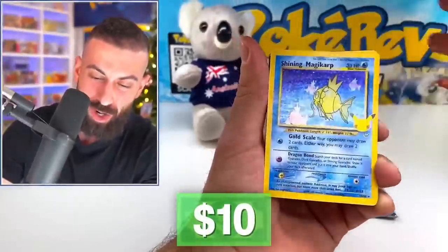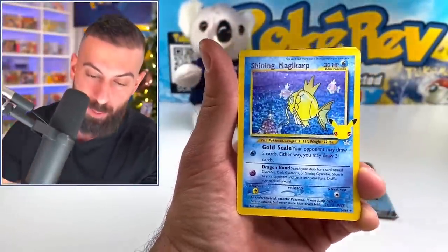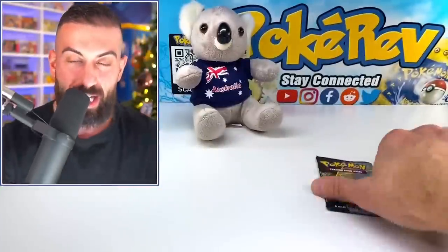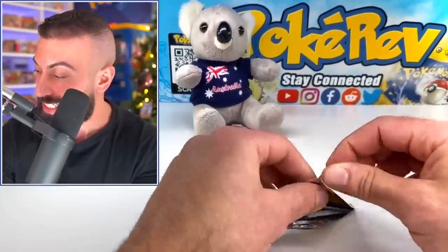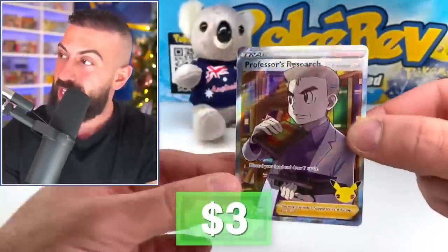Got a crown on — a Shining Magikarp card! How are you going to give me that out of this third pack? That thing was so hard for me to pull originally. I think it's settled — I'm going to Australia for my Pokemon cards from now on. This is ridiculous. The pile of pulls is just insane now — it just doesn't stop.